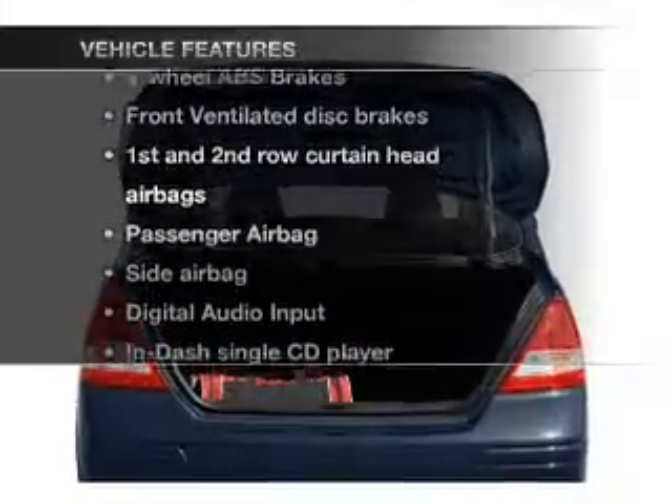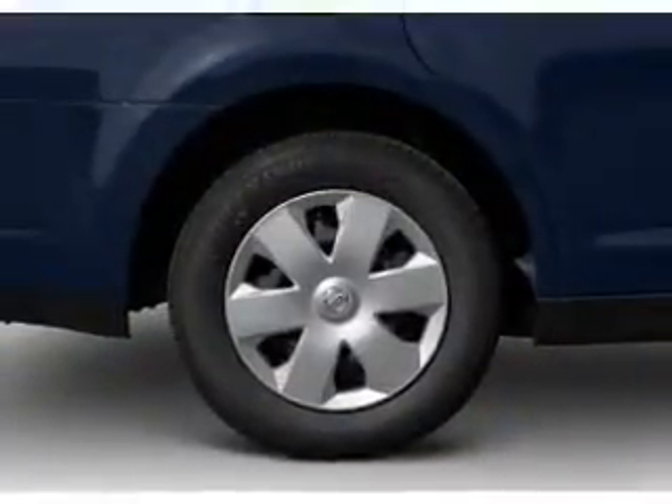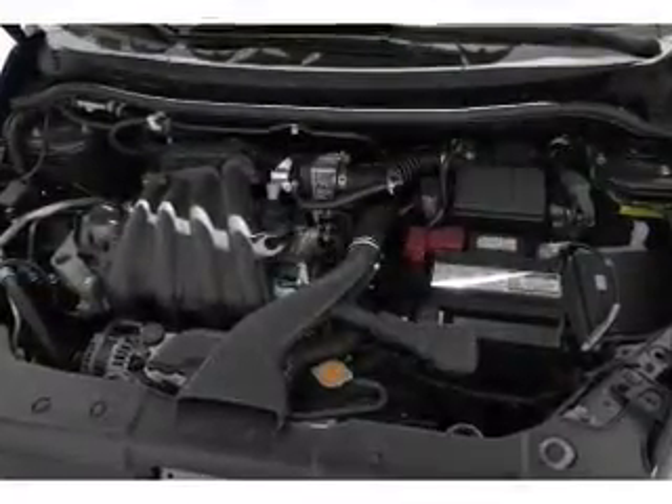Enjoy these notable features included in this vehicle: air conditioning, power steering, power mirrors, an AM-FM stereo with a CD player, and an adjustable tilt steering wheel.